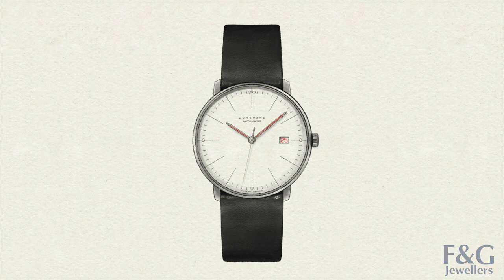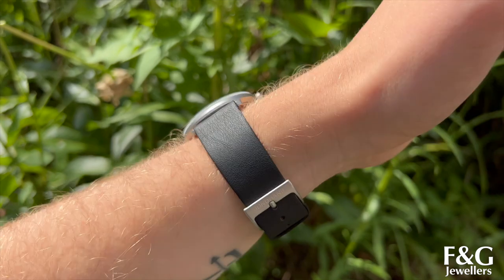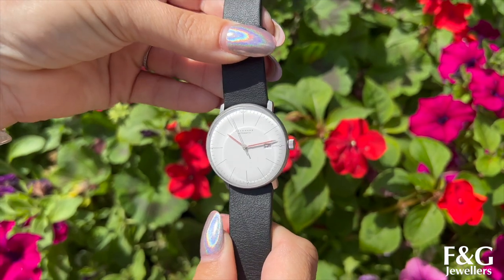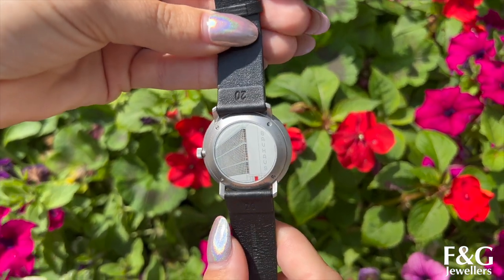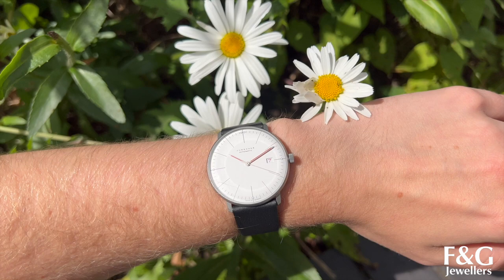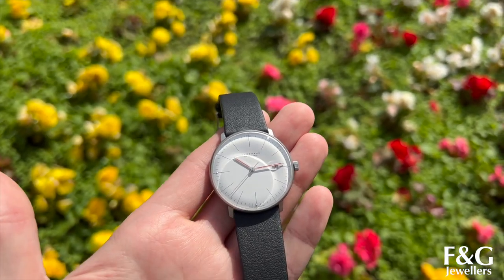This is a Max Bill Automatic Bauhaus 38mm. Bauhaus was a famous German art school that combined crafts and the fine arts, and why that's relevant to this piece is if you look at the glass case back, we've got the Bauhaus school right there, which is a really lovely touch. The features of this watch include a date display, exhibition case back, and luminous hands and markers at 3, 6, 9 and 12.